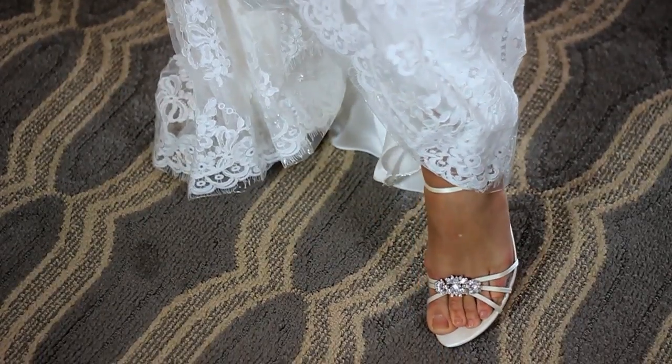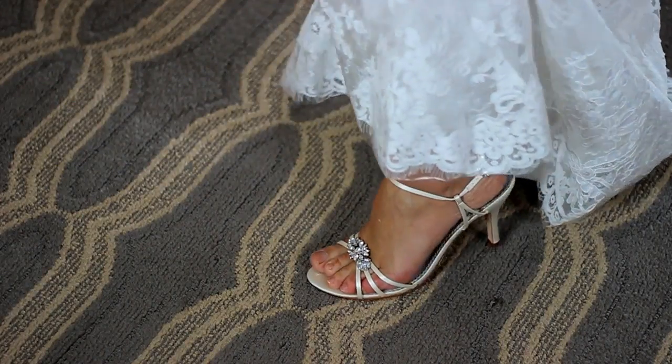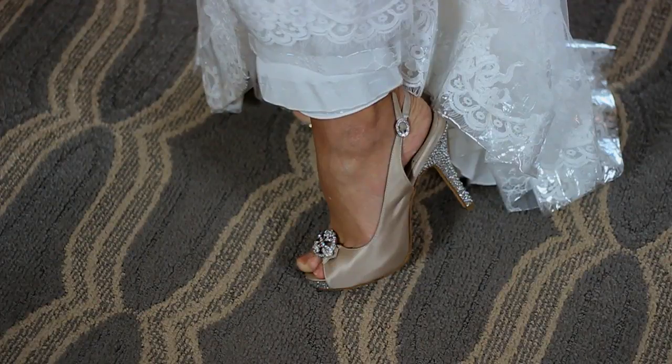When you're talking about an open-toed dressy sandal, you really need to think about what the dress looks like. So being that we are in Florida, I would say you can wear a dressy sandal any time of year, but you need to make sure it matches with the dress you're wearing.